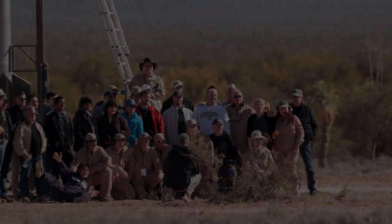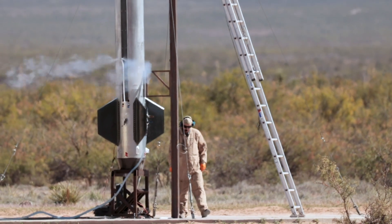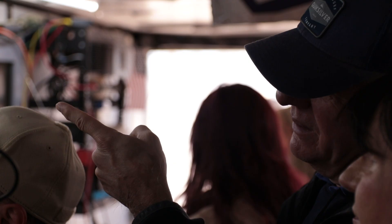Launch Control, engage auto-zone sequence in T-minus 2 seconds. Launch Control, control is now at standby. Control, begin 15-second countdown. Take the flow — 15-second countdown.